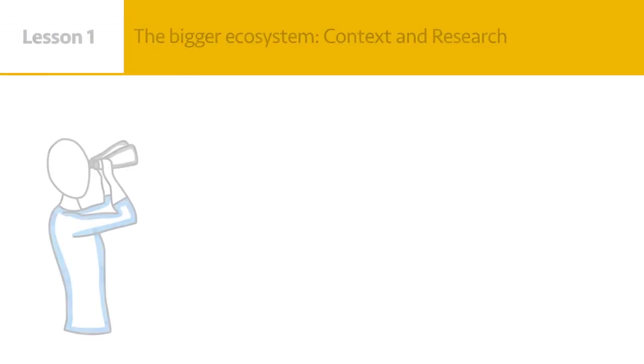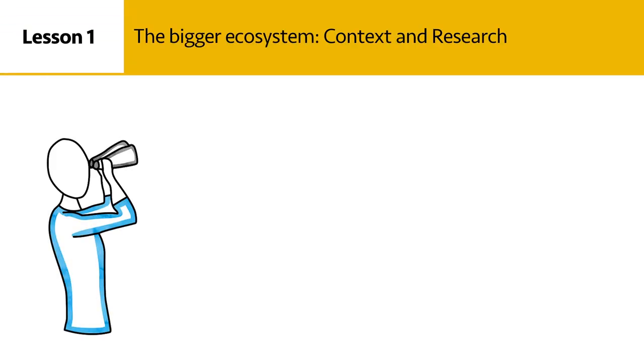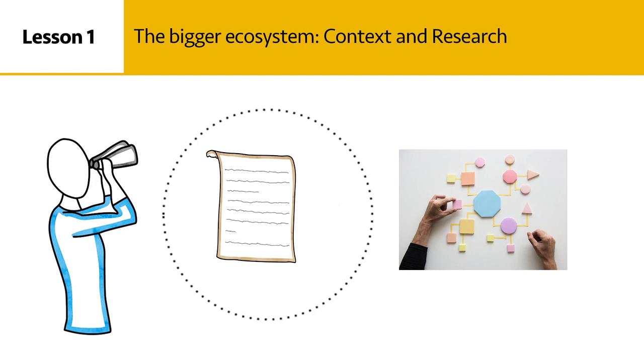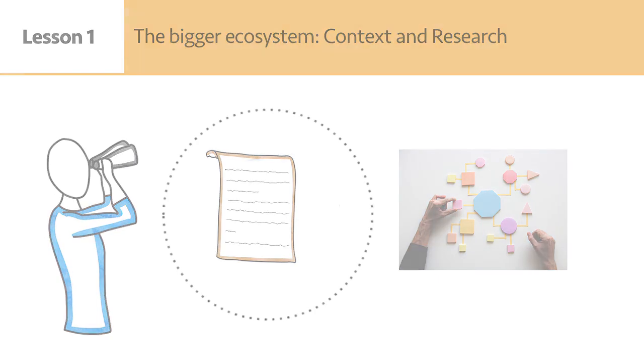In this first lesson we will zoom out to look at the bigger ecosystem in which legal visuals exist. What is the context for this specific type of legal information format, and what does research tell us about its benefits and problems?